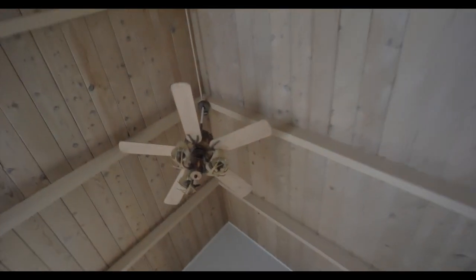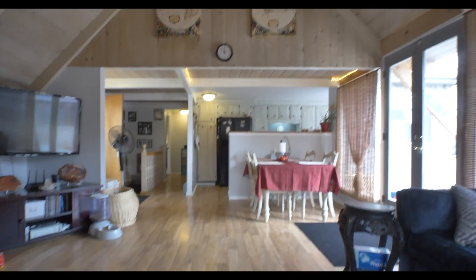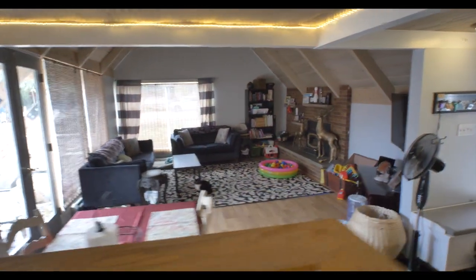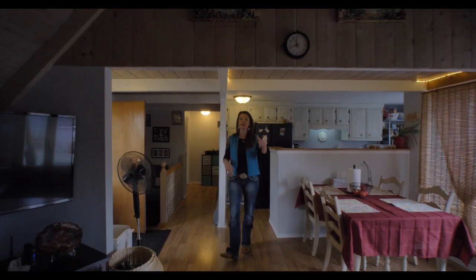Don't you just love the vaulted ceilings? It makes this room feel even bigger than it is. And this room leads out to the patio and the gorgeous 15,000 square foot lot. This open floor plan leads from the living room into the dining room and kitchen.